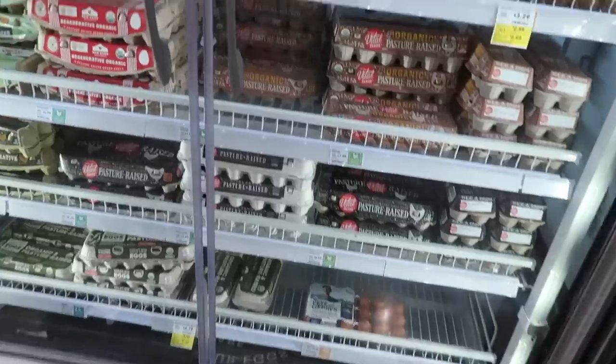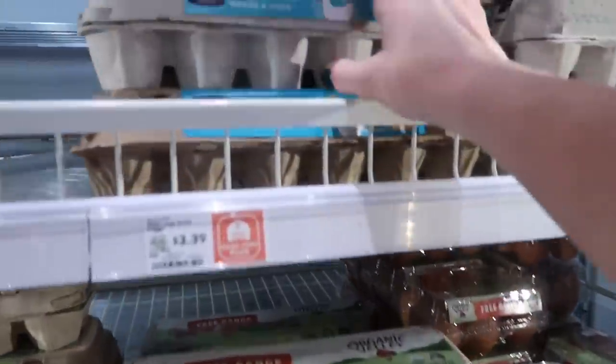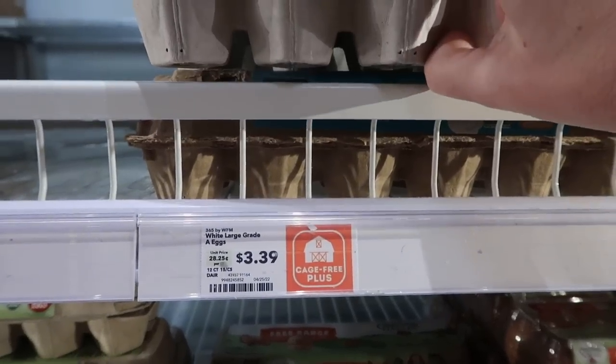That might be a good time to stock up on items your family likes that will keep for a while. Just because you're shopping in an expensive store doesn't mean there aren't deals. For instance, right now eggs are cheaper here than at Aldi. I can buy 12 grade A large white eggs for $3.39 here. Last week at Aldi they were $3.96 — so yes, eggs are cheaper at my Whole Foods right now than at my Aldi.